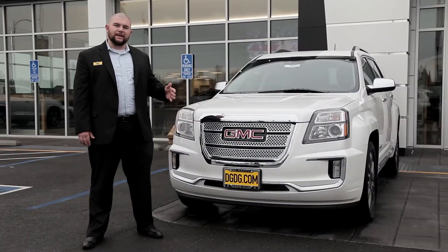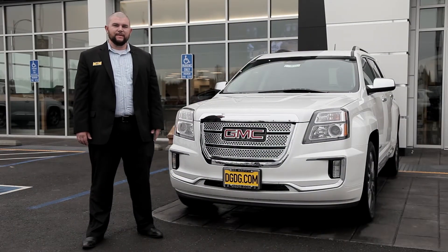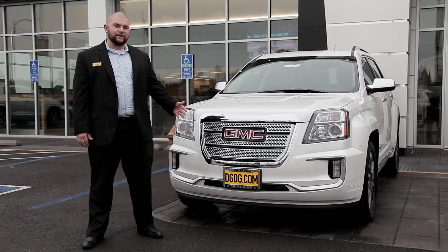Take an SUV and combine style, luxury, and utility and you have the all-new 2017 Terrain Denali — the premier level of the trims offered by GMC lineups for 2017.